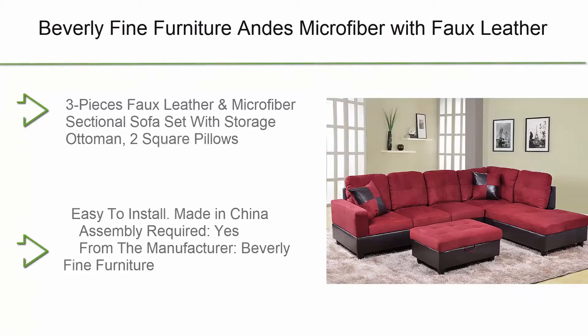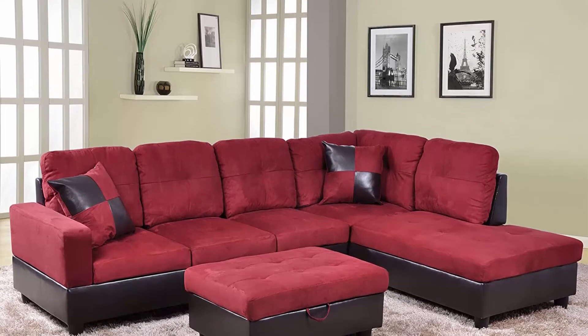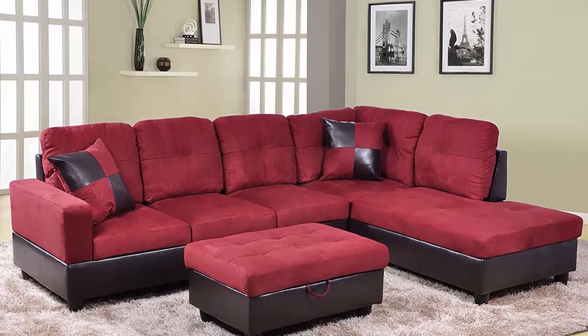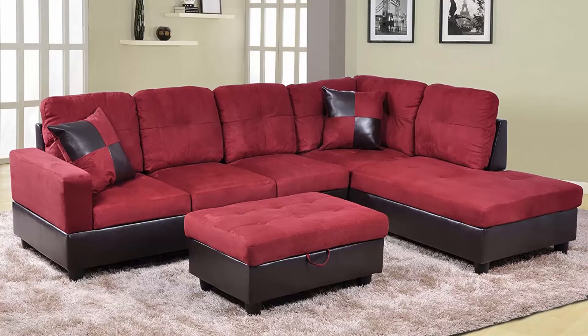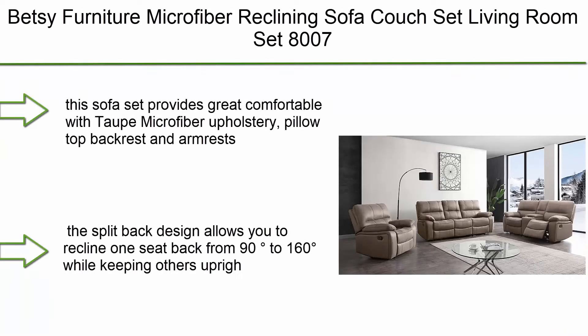Top 8: Beverly Fine Furniture microfiber with full leather sofa set with ottoman, red raspberry. Upholstery material is full leather and microfiber. Three pieces: full leather and microfiber sectional sofa set with storage ottoman and two square pillows. Easy to install, made in China, assembly required.